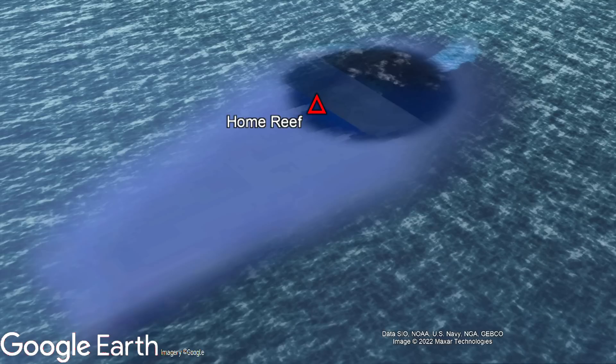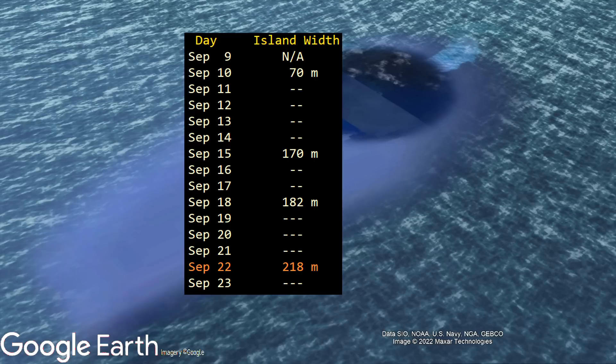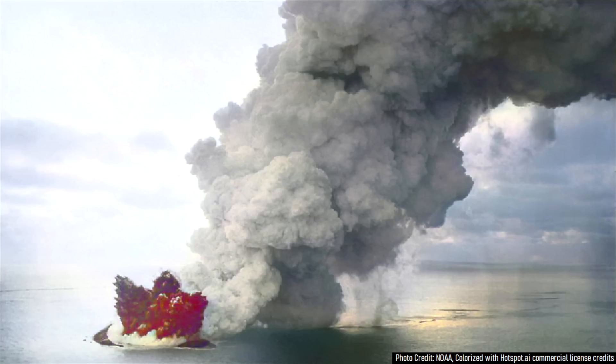During this time, the new island of Home Reef has grown from 70 meters to 170 meters to 182 meters wide, with the most recent measurement at 218 meters wide. While this new island is growing at a rate slower than prior eruptions, which formed temporary islands up to 1,500 meters wide, something is quite different.